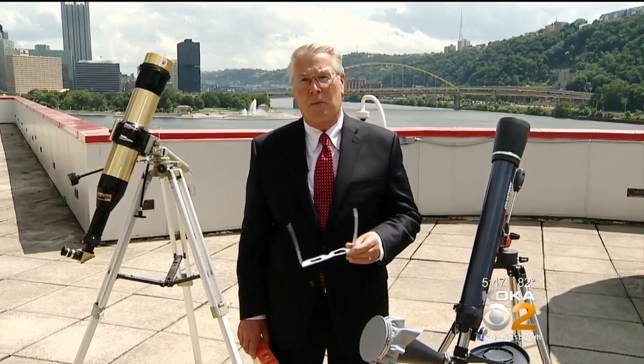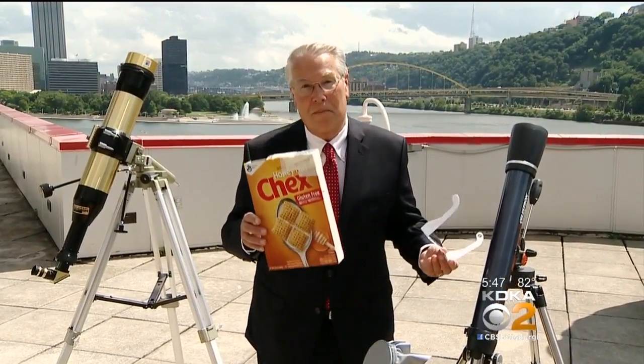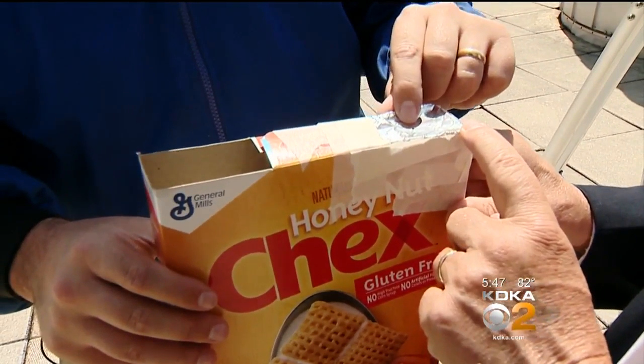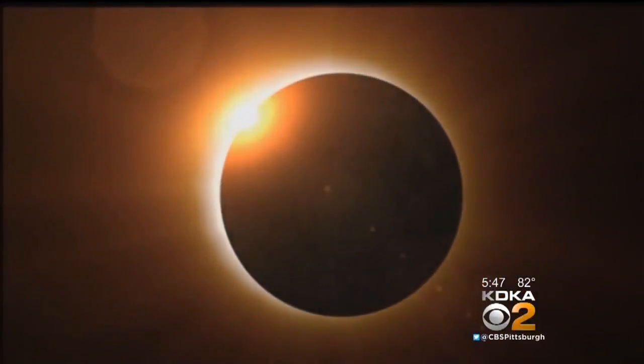But the good news is that there are some alternatives, like this pinhole viewer that anyone can make in about five minutes. Take any cereal box, put a white piece of paper at the bottom. On the top, using aluminum foil, create a pinhole for the sun at one end, then look at the other end to see an image of the eclipse.